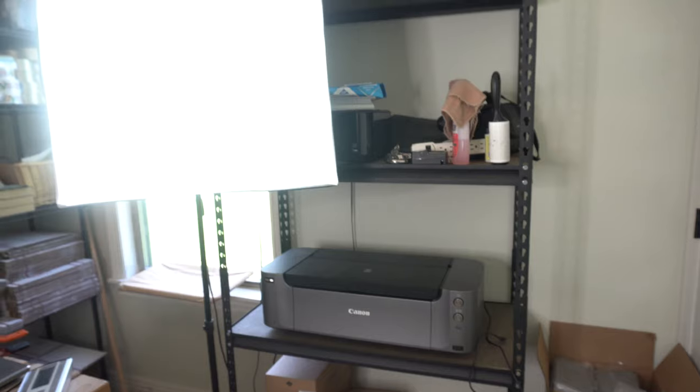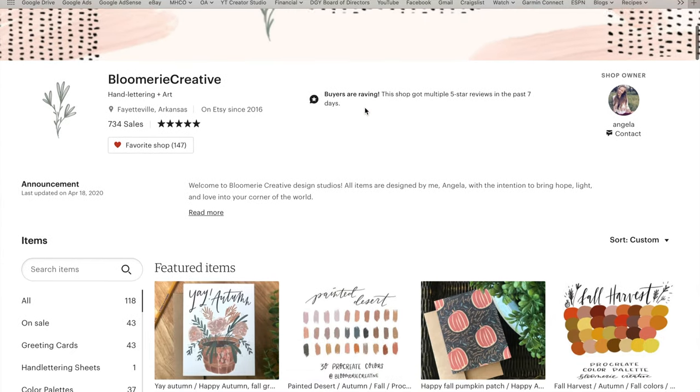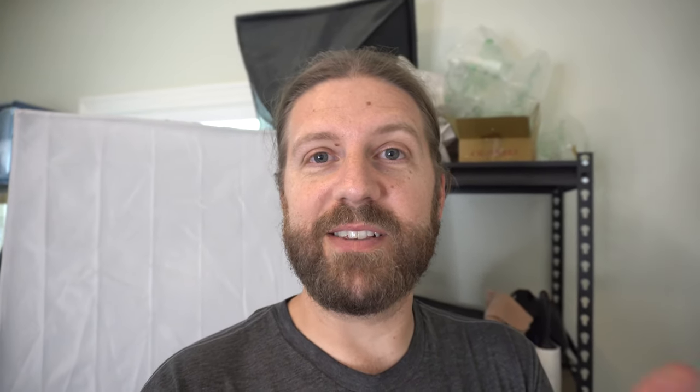My wife uses this space too for her Etsy store. She does prints and things. A quick shout out — my wife is awesome and her store has some really cool prints, cards, and just different things that I think you'll find are really creative. If you want to go to her store, I'll put a link in the description of this video where you can go straight to her Etsy account. If you feel inclined to make a purchase, thank you for supporting her.